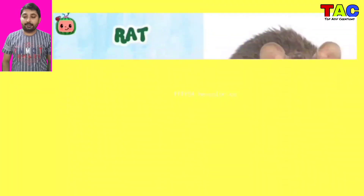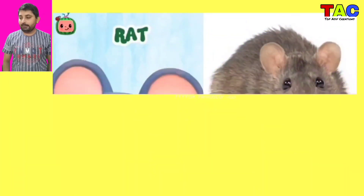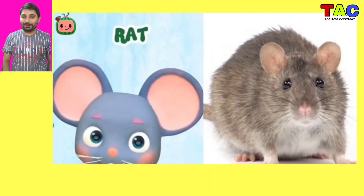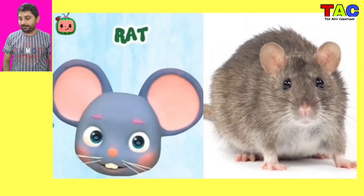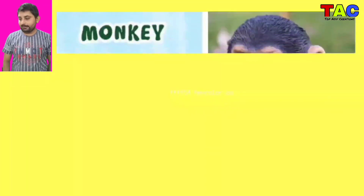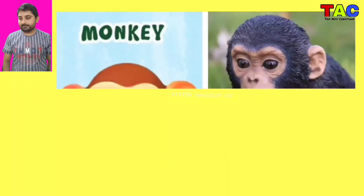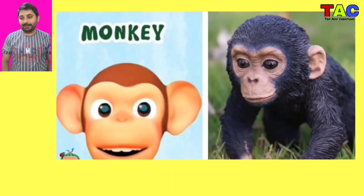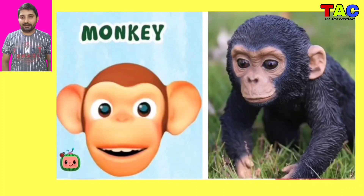And the next character is Red, wow that character in real life looking so beautiful and looking so nice. And the next character is Monkey, wow Monkey character in real life looking so nice and looking so beautiful.